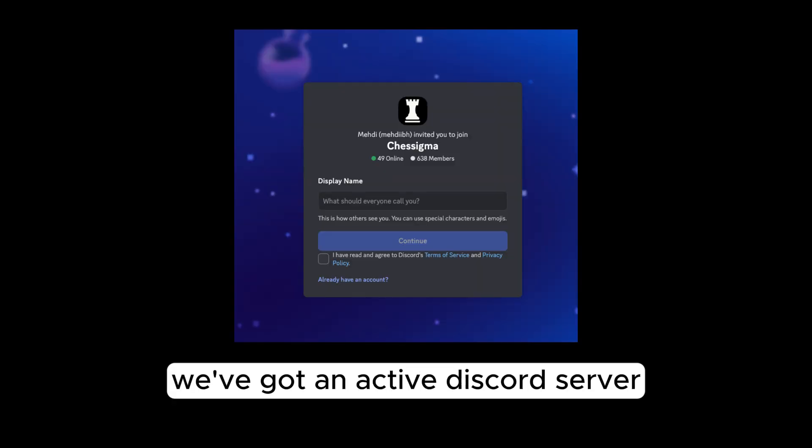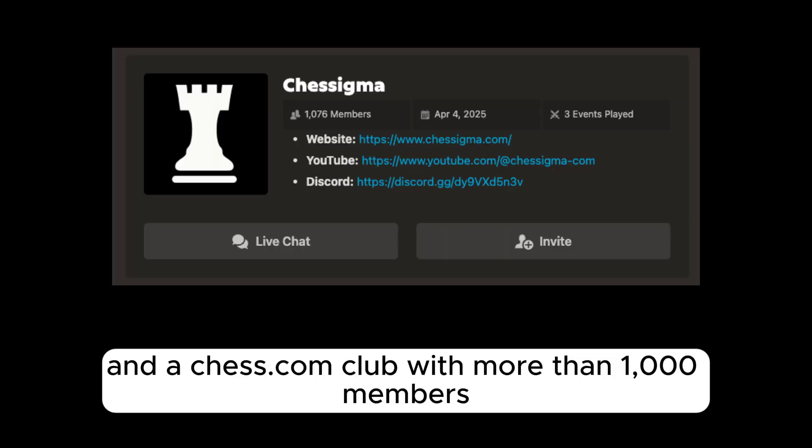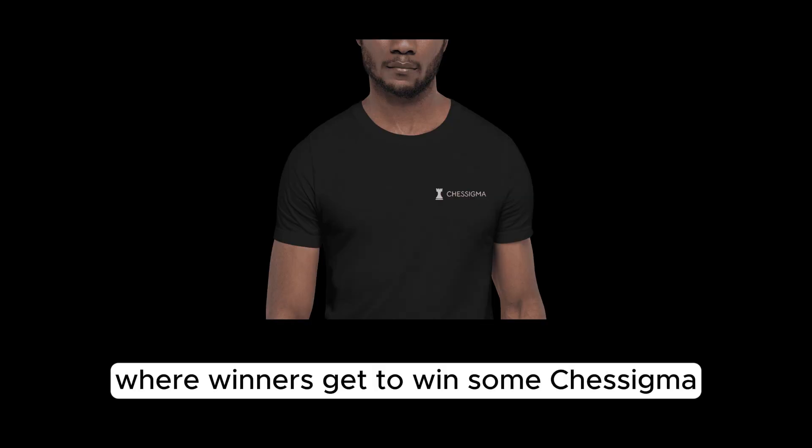But it's not just about the tool — our community is thriving. We've got an active Discord server with over 600 members and a Chess.com club with more than 1,000 members. We also regularly host arena tournaments on Chess.com where winners get to win some Chessigma merch to flex.